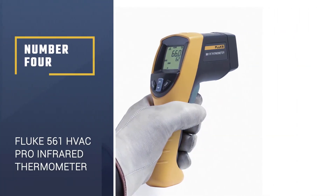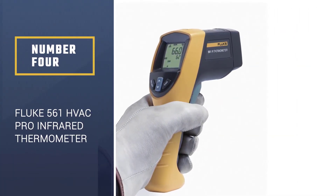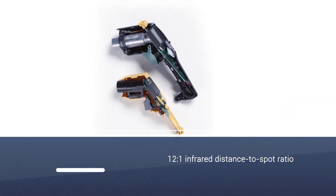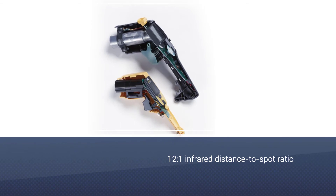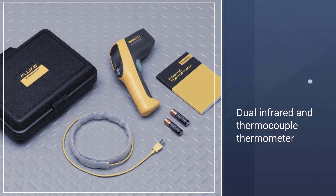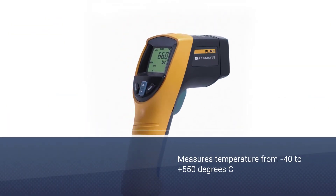Number 4: Fluke 561 HVAC Pro Infrared Thermometer. Do you want a simple thermometer that is as accurate as it is easy to operate? Look no further than the Fluke 561 Infrared Thermometer. Managing the HVAC Pro requires three significant steps: aiming, pulling the trigger, and reading the display provided.